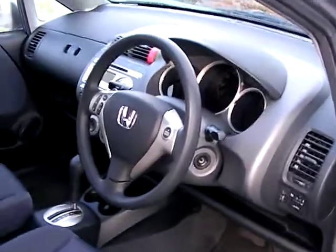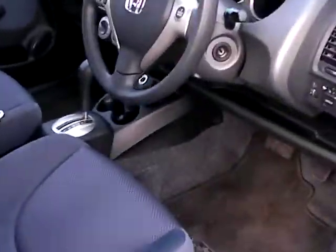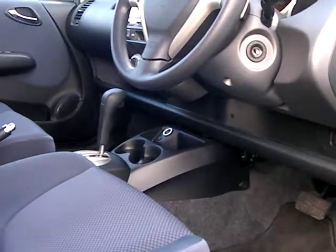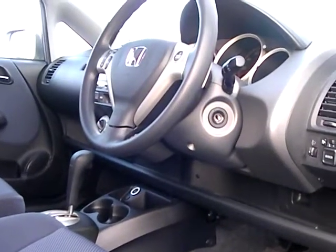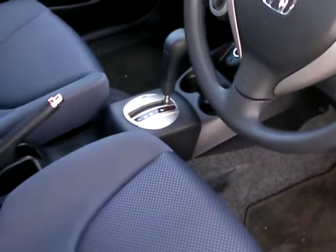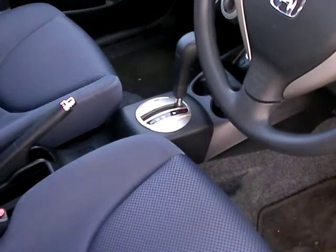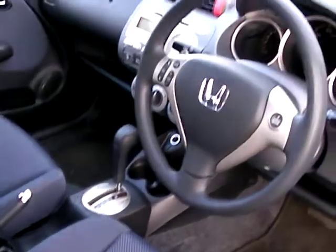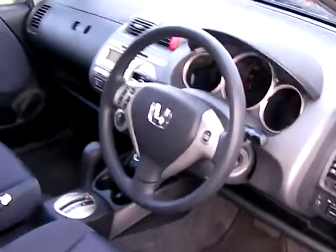Let's take a wee look inside the car. This particular car has got 34,500 miles on the clock, but we've got a range of Honda Jazzes, both manual and auto, with a variety of mileages. There's the automatic gearbox — it's a very, very smooth auto transmission on this car. Other features you get on the SE are air conditioning and full electric windows.